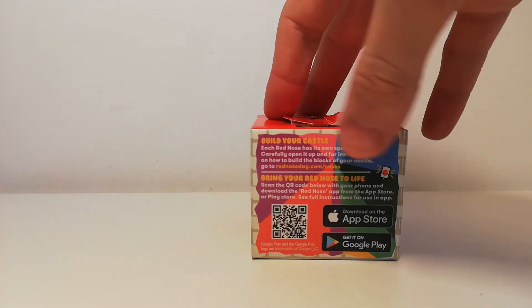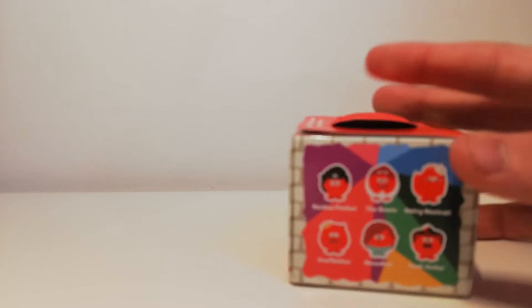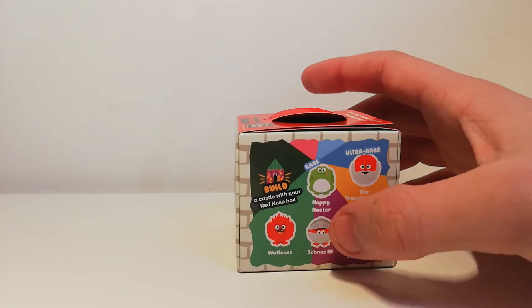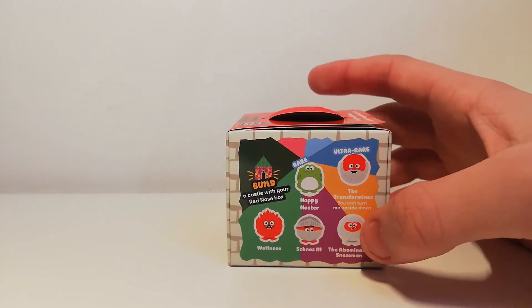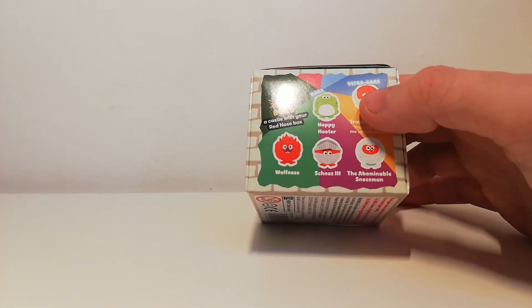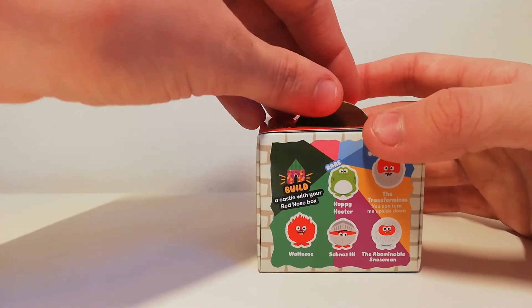On the back, this year it seems there's a kind of app you can use to bring your nose to life. Here are the ones you can collect: Honk, Honkus Ponkus, The Nut, The Nose, Hairy Nostril, Snuffle King, Nosedive, Conch Jester, Happy Hooter — which is rare — and ultra rare, the Transform Minions, which you can turn upside down.